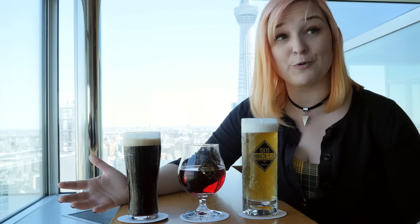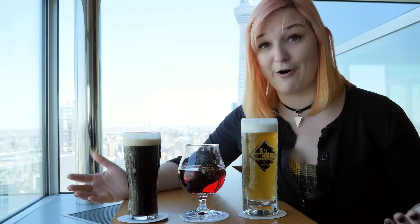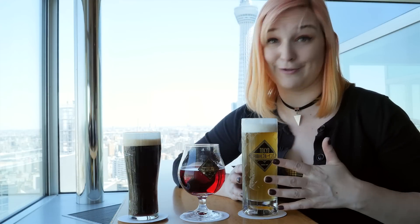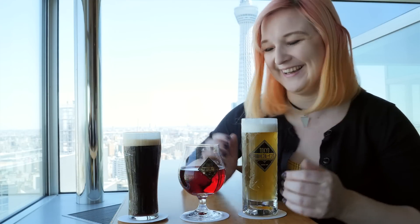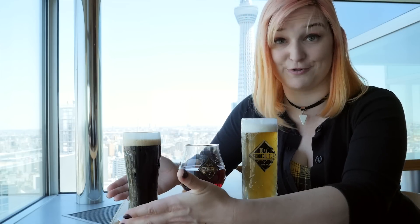I want to do a really quick little beer tasting for you guys. So I have three different beers here, all from Asahi. We have a Kölsch, and the large size is on sale right now. We have the Cherry Rouge, and then of course we also have the Asahi Super Dry Black.